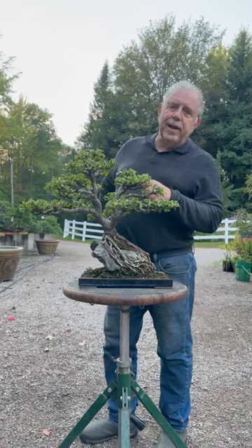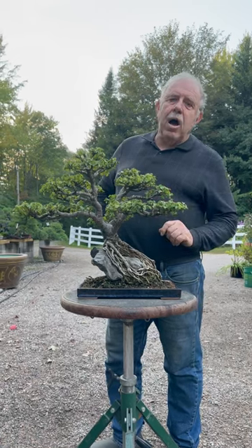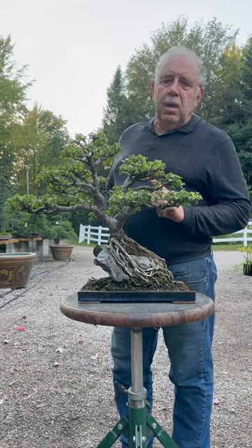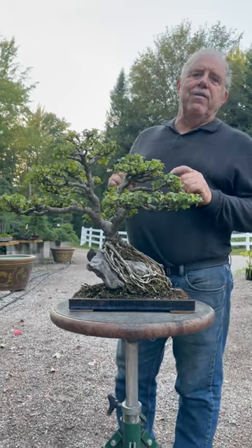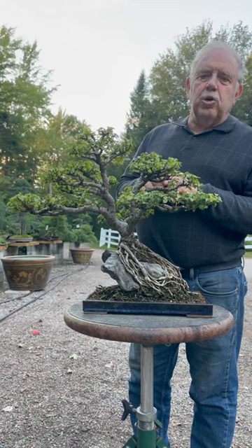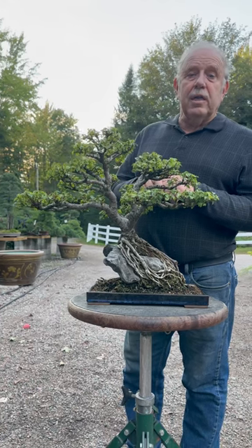This here is an English elm, Ulmus minor — or actually it's a hybrid between two species of English elm that was discovered by a fellow in nature. It was brought to Mr. Hillier of Hillier Nurseries, who named it after his daughter, Jacqueline Hillier.